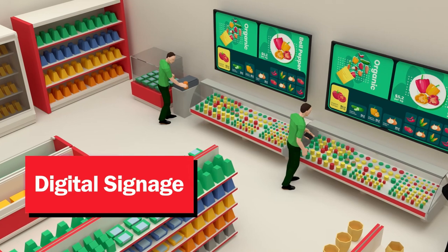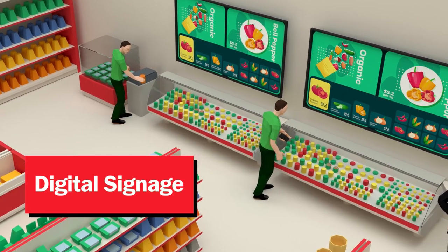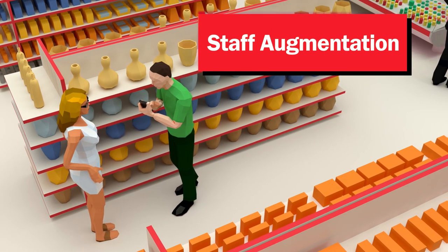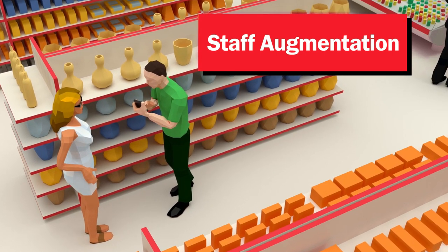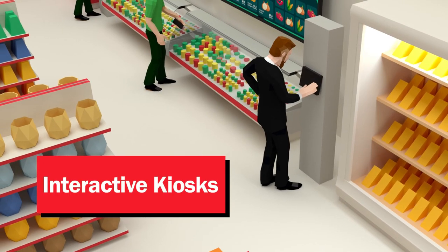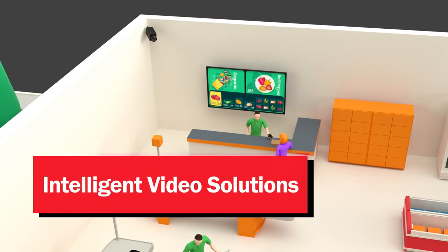Enabling a customer experience that isn't just improved but optimized at every opportunity. Engaging customers with knowledgeable associates who can quickly locate products and communicate restocking needs to the warehouse in seconds. Boosting profits by enabling your operations with the right data to make proactive, analytics-based decisions.